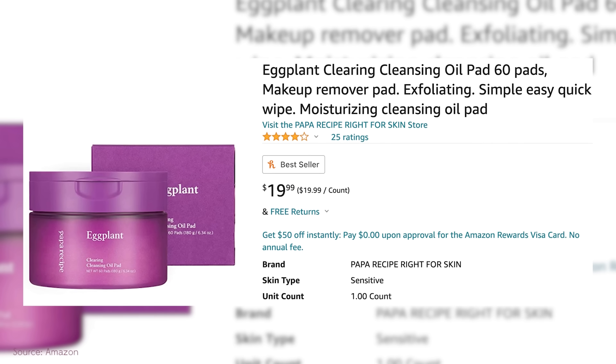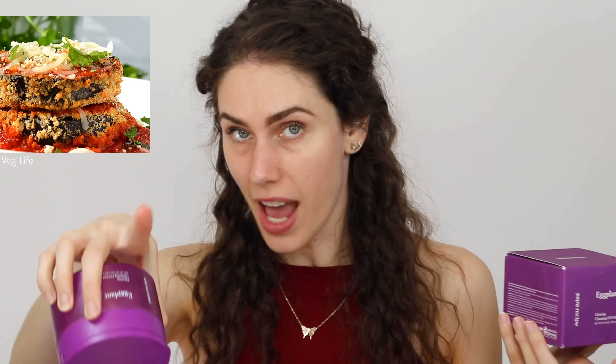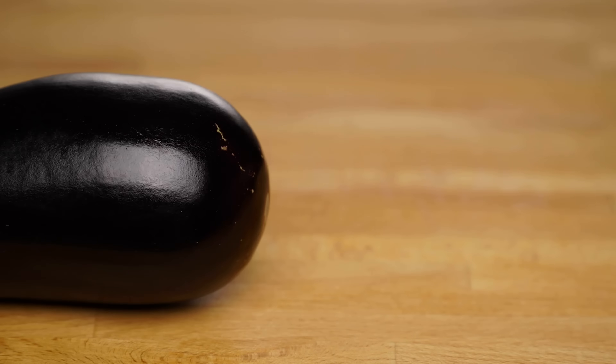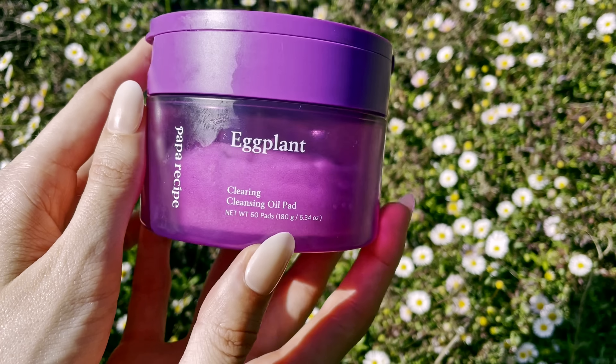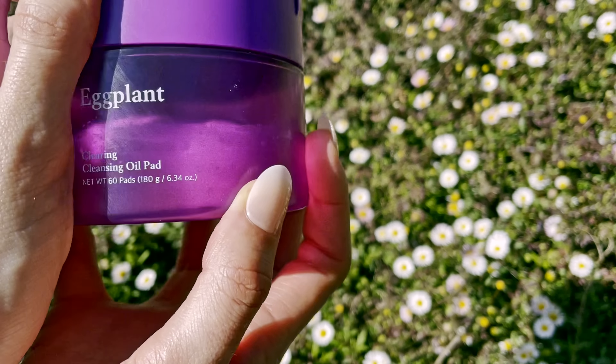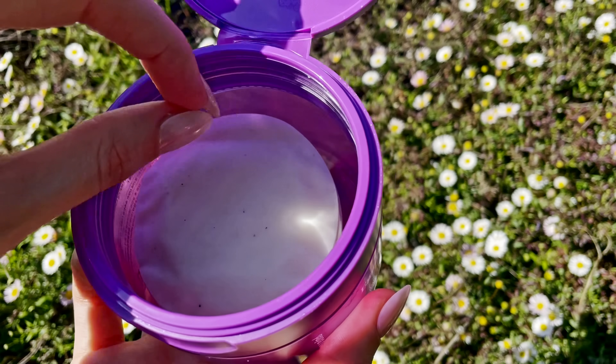The third product I tried was this pretty purple bottle — the Eggplant Clearing Cleansing Oil Pad. Eggplants are arguably pretty great when it comes to skincare; eggplant contains lupin, which is antibacterial and slightly anti-inflammatory. In these cleansing pads, this actually did a really good job. I find a lot of cleansing pads to be overrated — they don't break down my makeup and waterproof mascara as well as I want, including sunscreen — but this delivered. The eggplant product has water, cyclopentasiloxane, and this anti-inflammatory, antibacterial eggplant.